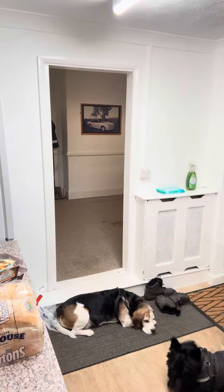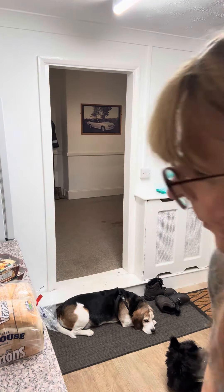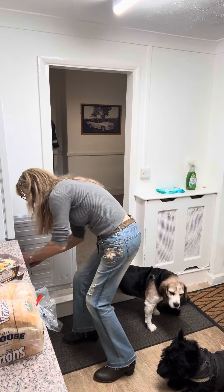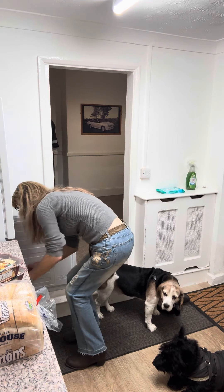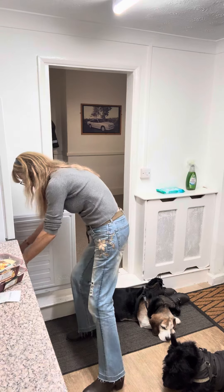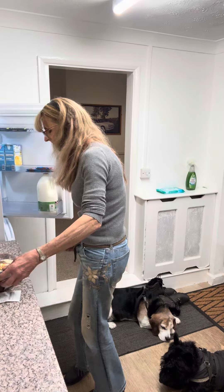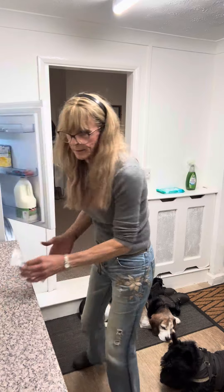Right, that's the first bag unpacked. I'll move the dog's things further down and put the bread away. Lovely, right — next bag, here we go.